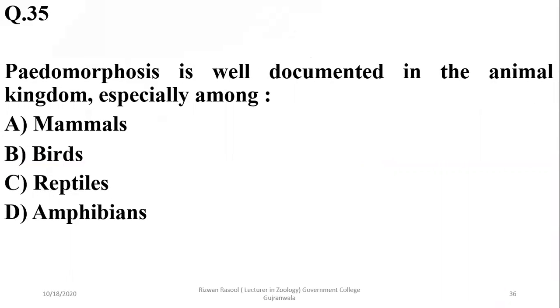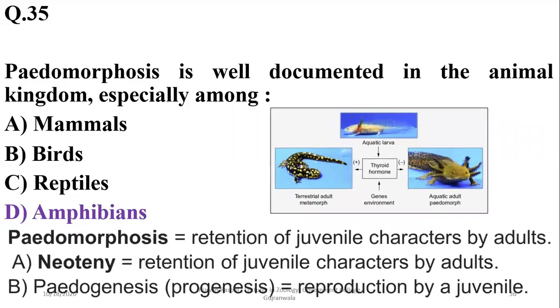Question 35: Pedomorphosis is well documented in the animal kingdom and is more common among amphibians. Pedomorphosis is the retention of juvenile characteristics by adults. It has two types: neoteny, which is the retention of juvenile characters only, and pedogenesis (also known as progenesis), which is the phenomenon of reproduction by a juvenile. This is usually regulated by thyroid hormones.